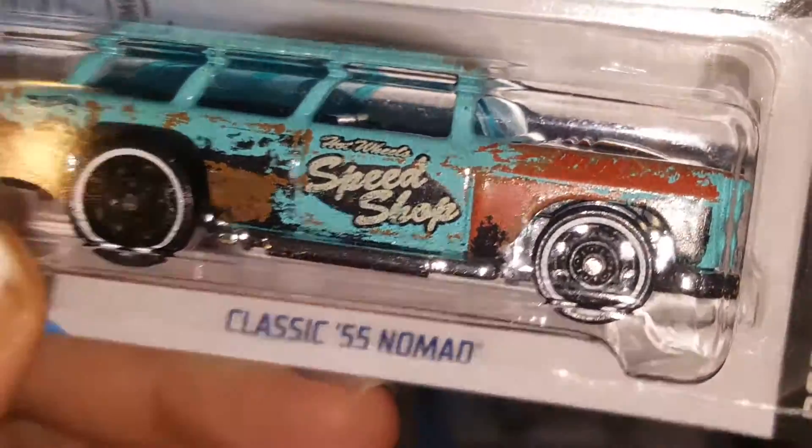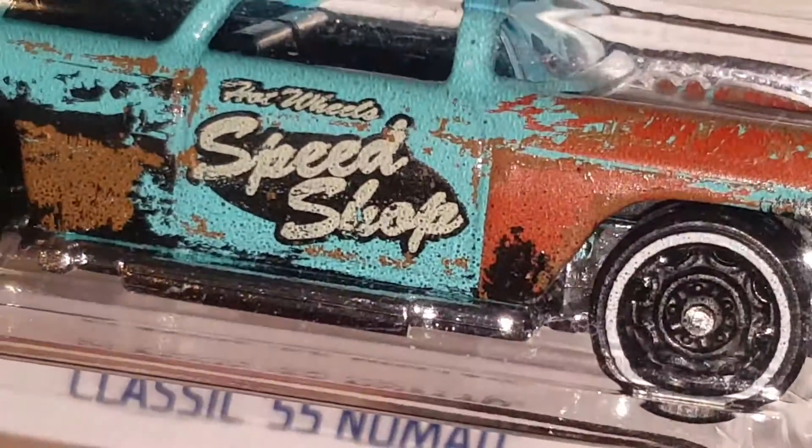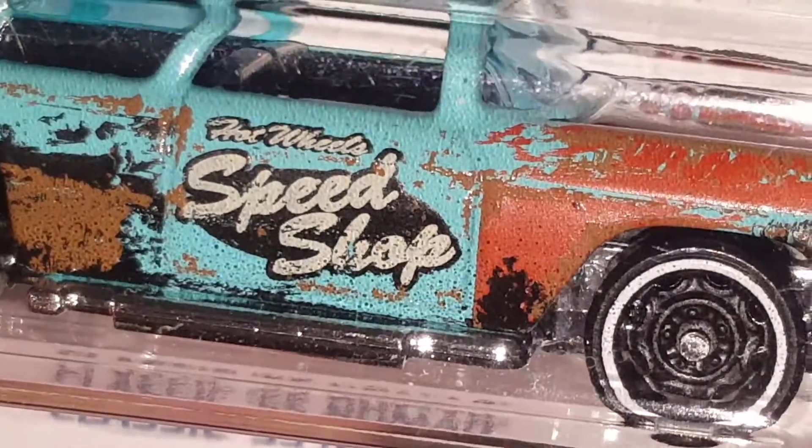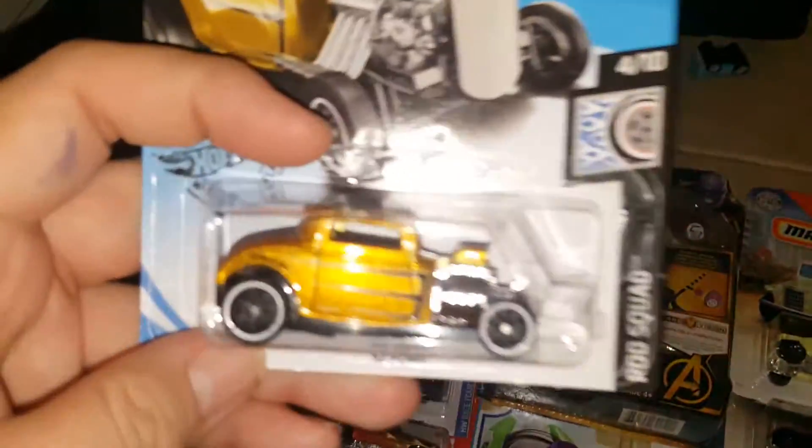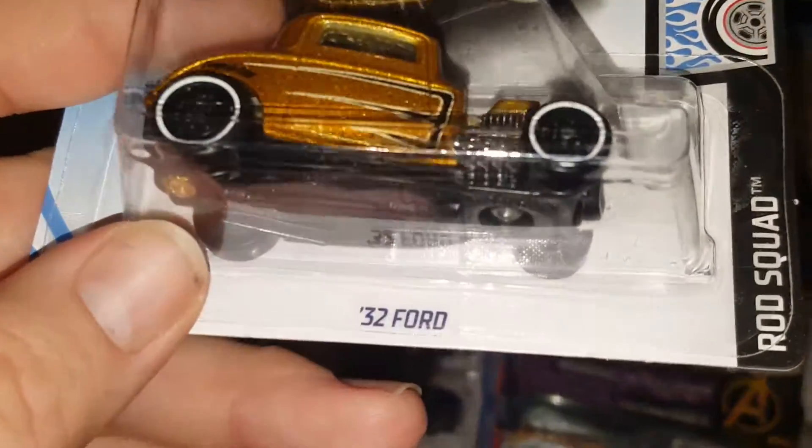Then another classic '55 Nomad — I think it's like an aqua blue, close to aqua blue. It says on the side 'Hot Wheels Speed Shop,' so that's that model. I already have several of those but that's all right.